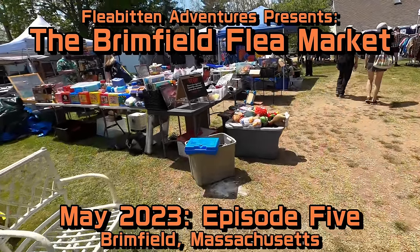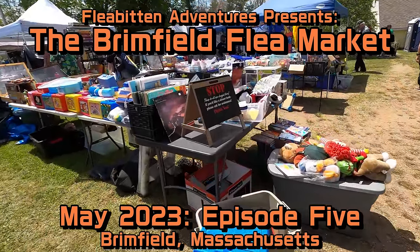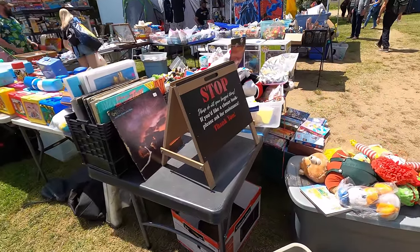Welcome back to the channel. My name is Tom and today I've got more from the Brimfield Flea Market. Let's see what else we can find.